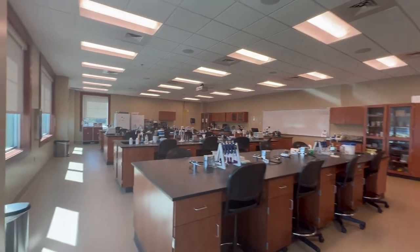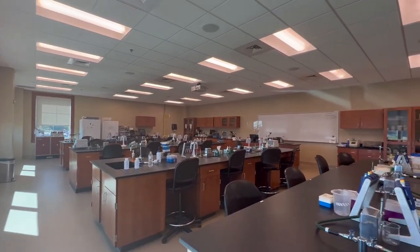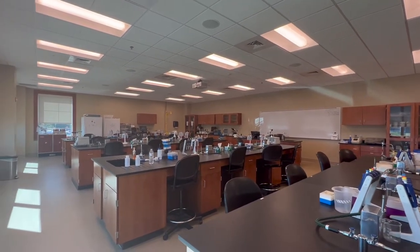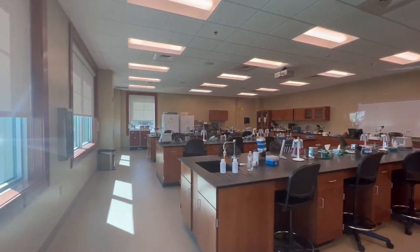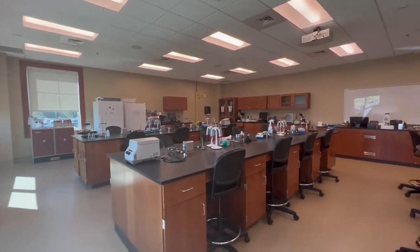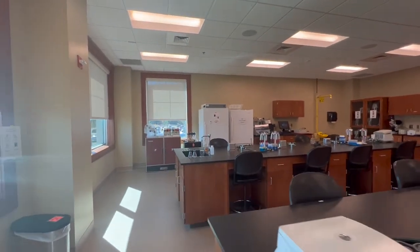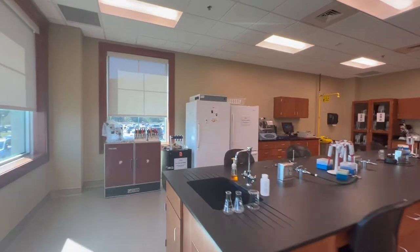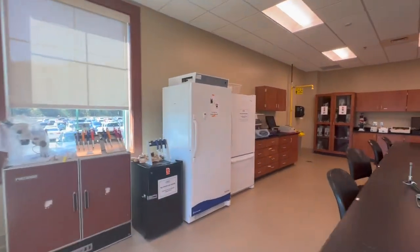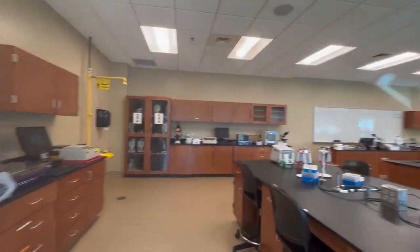This is a typical lab room in our math and science building. There are a lot of chairs and seats, and our classrooms are usually around a 16-to-1 ratio. They invest a lot in math and sciences — there's a lot of fancy equipment in here all around. Our math and science majors get a lot out of these rooms, and this is a typical classroom they're in almost every day.